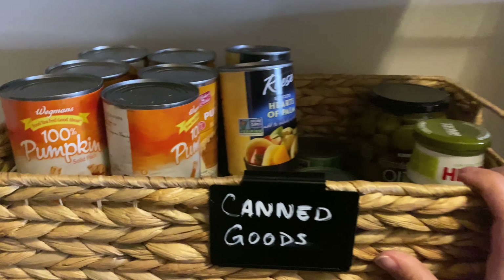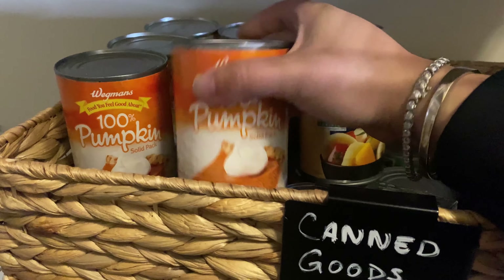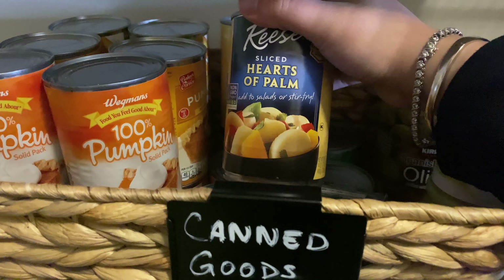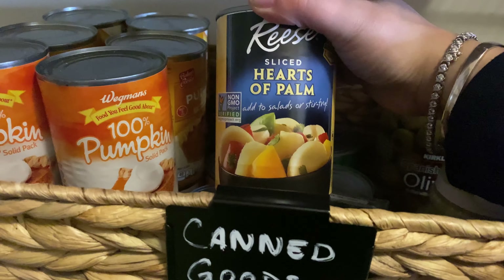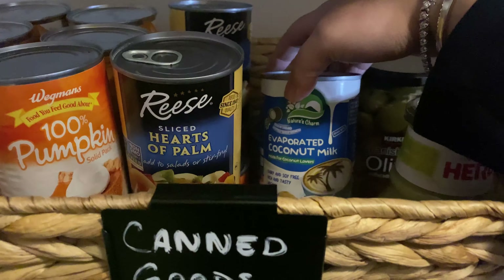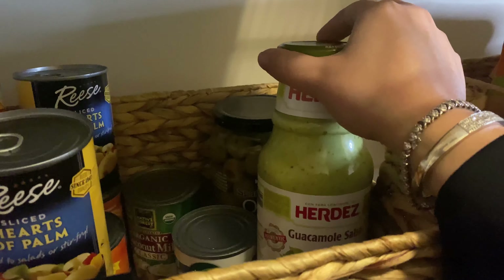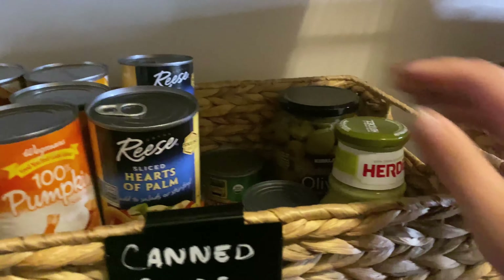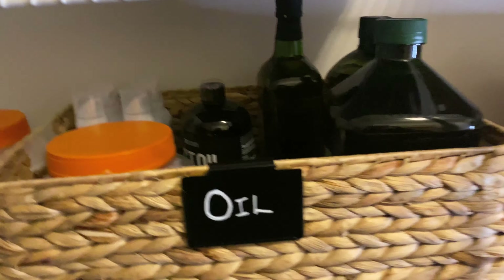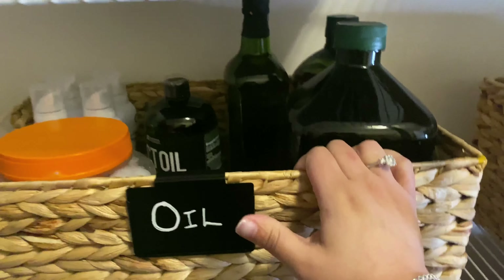Canned goods — another thing we don't really use much of, but I always keep pumpkin because I really like baking with it and making different things. We keep cans of hearts of palm — I use these like potatoes, season them up really well and cook them. We also keep evaporated coconut milk, guacamole, salsa, olives, and things like that. Then we have our oil basket — coconut oil, coconut spray, MCT oil, avocado oil, and olive oil.